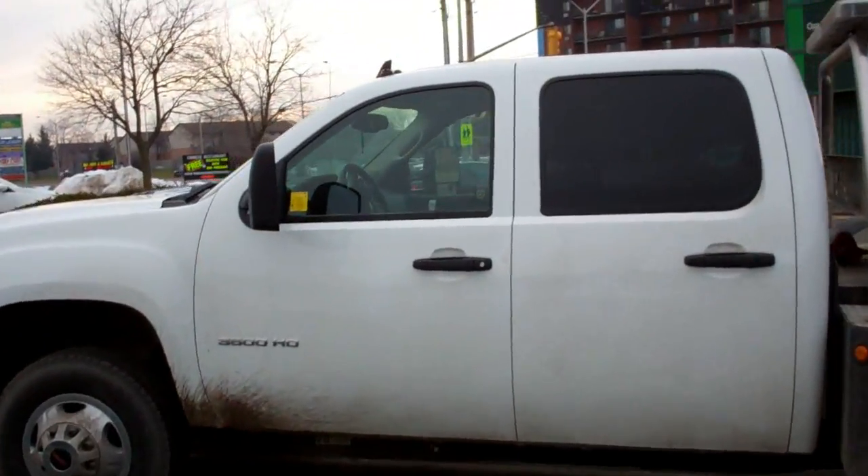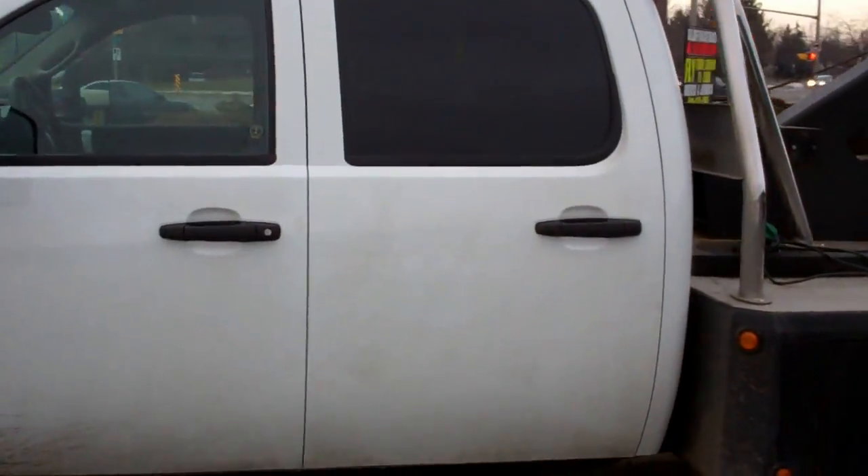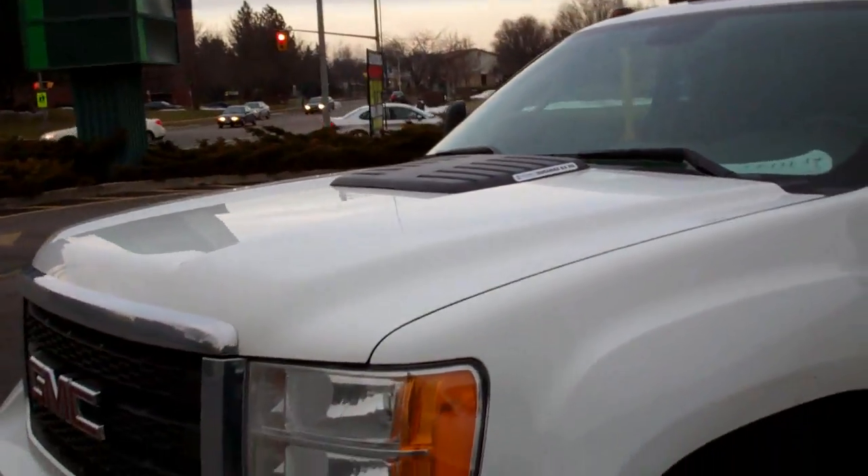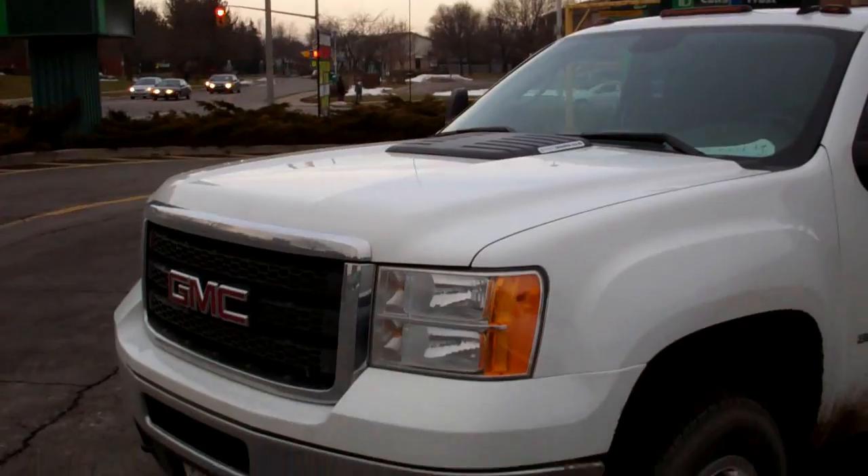It's a 350, big diesel. It's got the old big crew cab on it. Duramax 6.6 - that thing could freaking haul anything. What a nice GM that is.